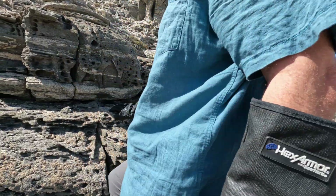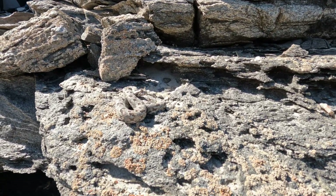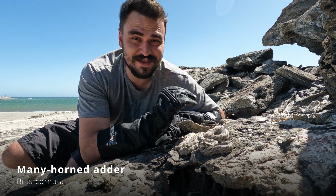Yesterday we spent all afternoon in this windy habitat here on the shoreline trying to find the many-horned adder, or Bitis cornuta. We spent all morning as well. And finally, after hours of looking with 11 people, we finally got our target species and we're photographing it right now. Look at this — a beautiful many-horned adder.